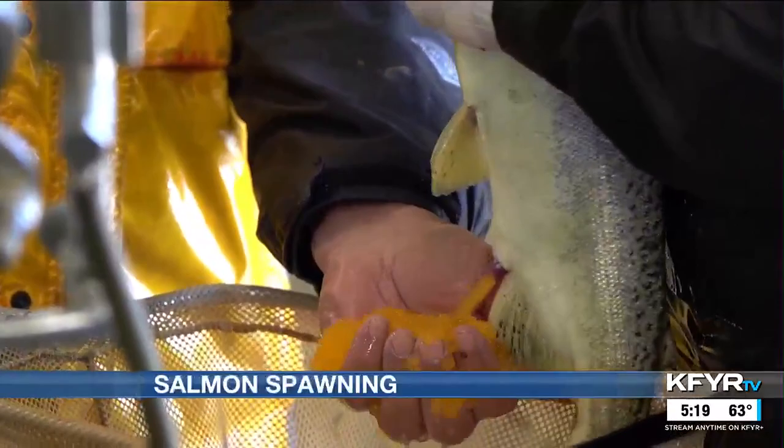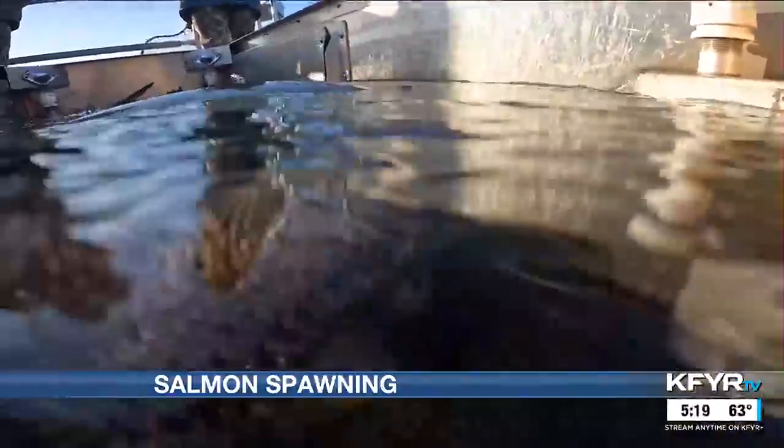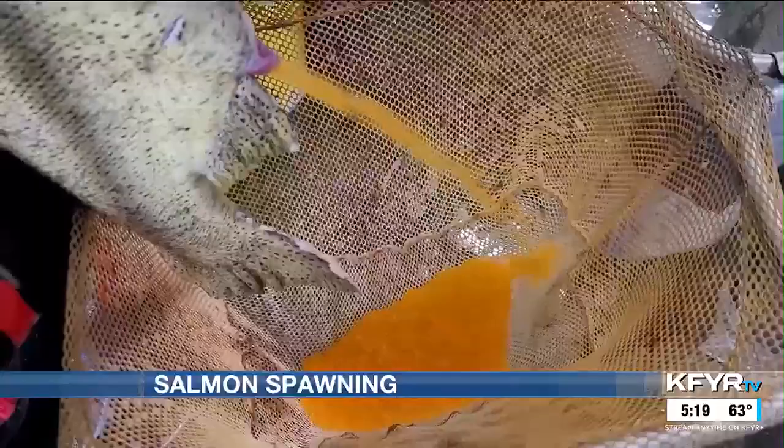Kinsler says the salmon they're catching this fall are smaller than previous years. Because of that, each salmon is going to have less eggs in it, or smaller eggs, which will impact their survival in the hatchery. So we will probably need to collect a few more females than we would have normally anticipated. Our goal is to collect about a million eggs.